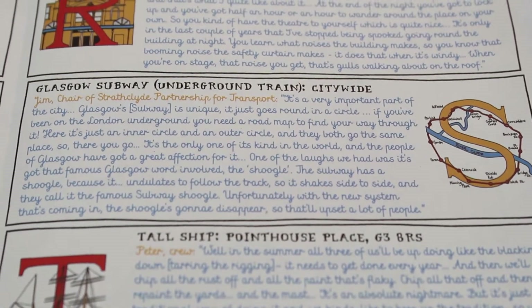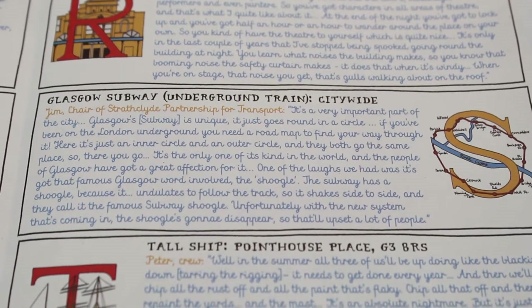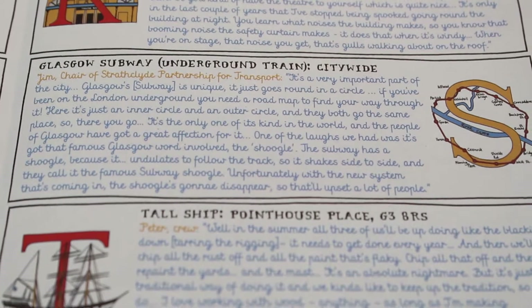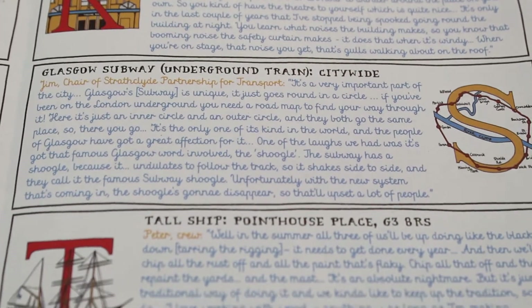With the new system coming in, the shougal is going to disappear, and that'll upset a lot of people. To me that says a lot about the Glasgow sense of putting up with things and then having an affection for them, even though they're just a bit kind of broken.